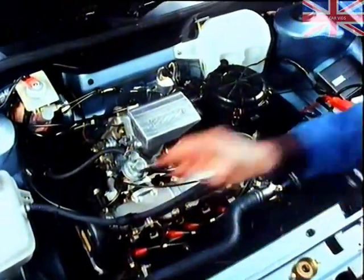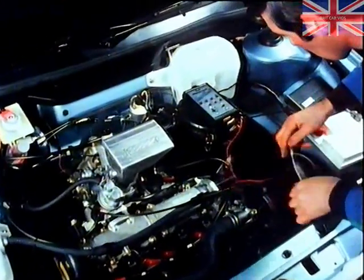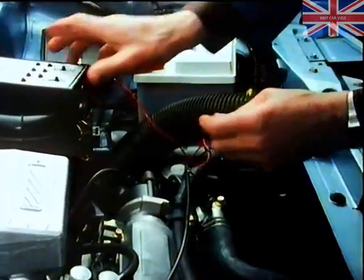And with only 12,000-mile service periods, Austin Rover has made sure that the disruption to business routine and garage costs are both kept to a minimum.